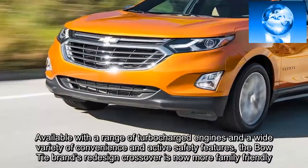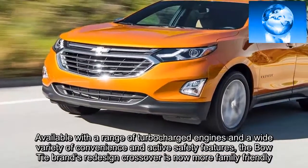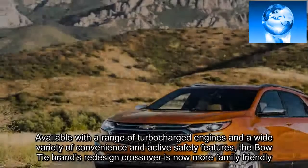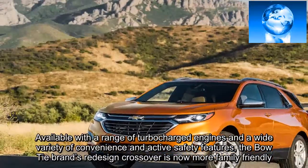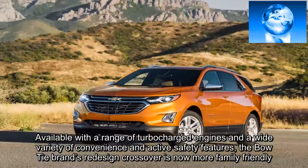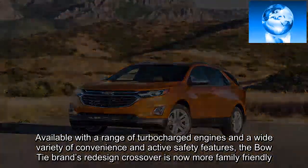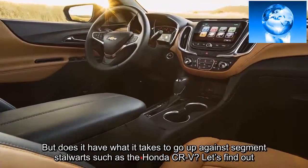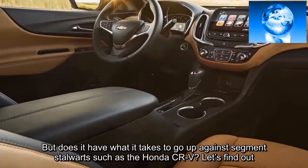Available with a range of turbocharged engines and a wide variety of convenience and active safety features, the Bowtie brand's redesigned crossover is now more family-friendly, but doesn't have what it takes to go up against segment stalwarts such as the Honda CR-V.